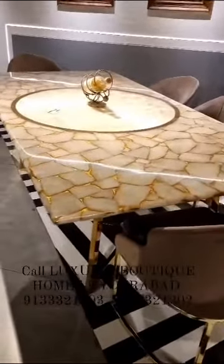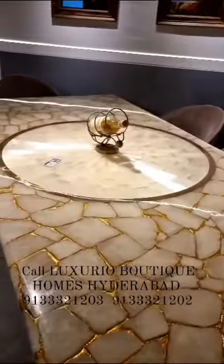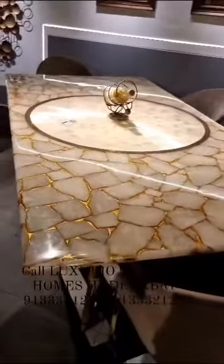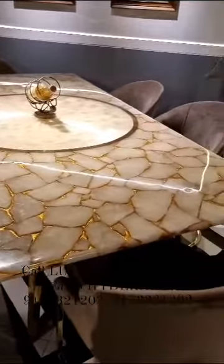This table is priced at Rs. 2,26,000 — that is the complete set of table with six chairs at 2 lakh 26,000 rupees.